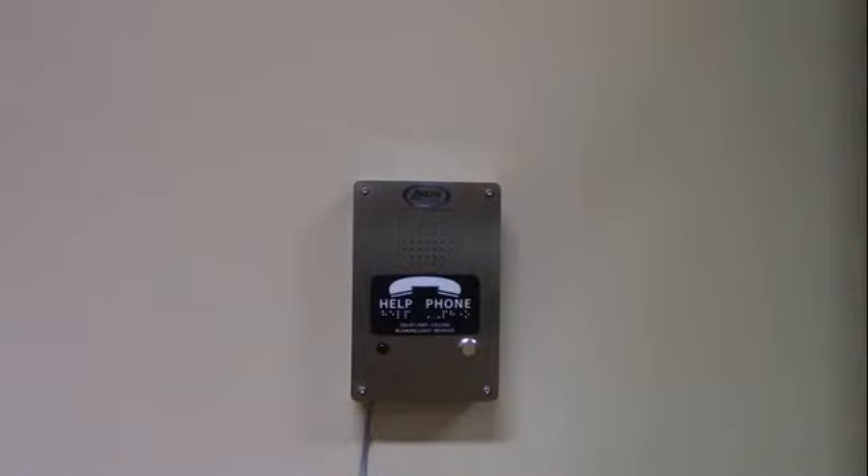The low and high voltage analog phones are built on the Rath smartphone platform with all the features. Each phone comes with a built-in relay to activate secondary devices.